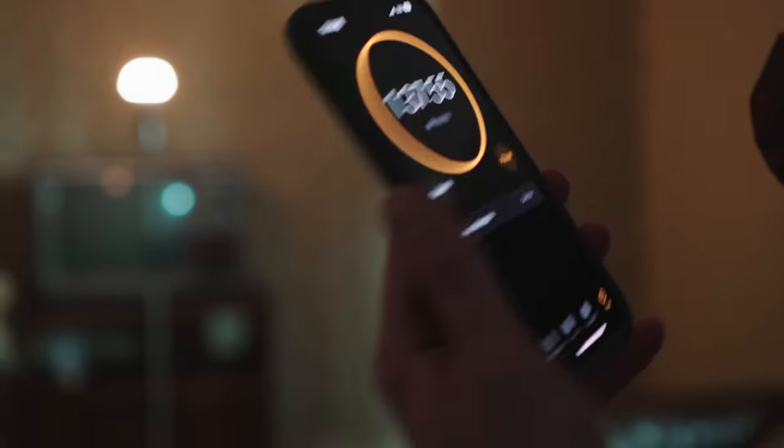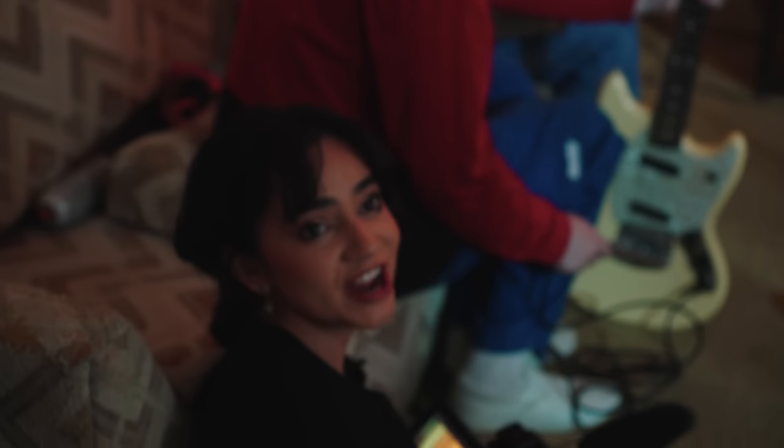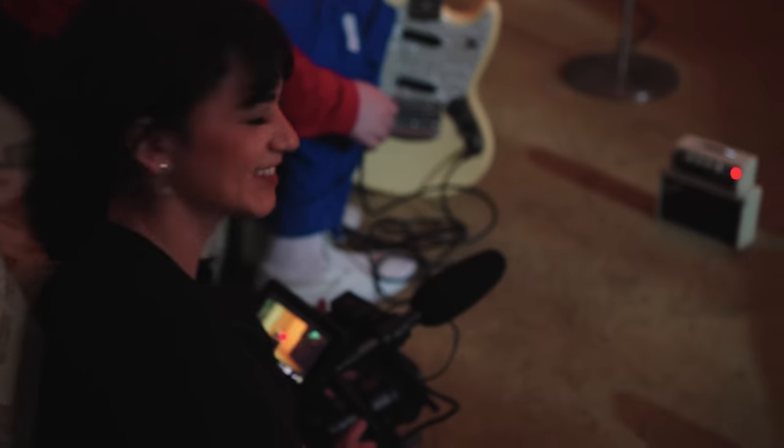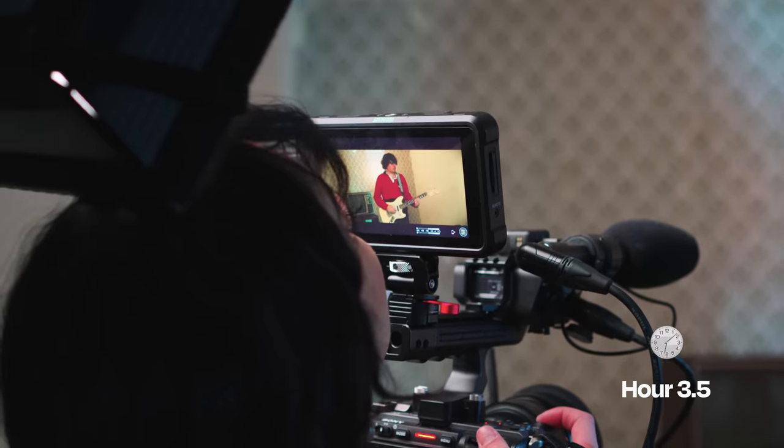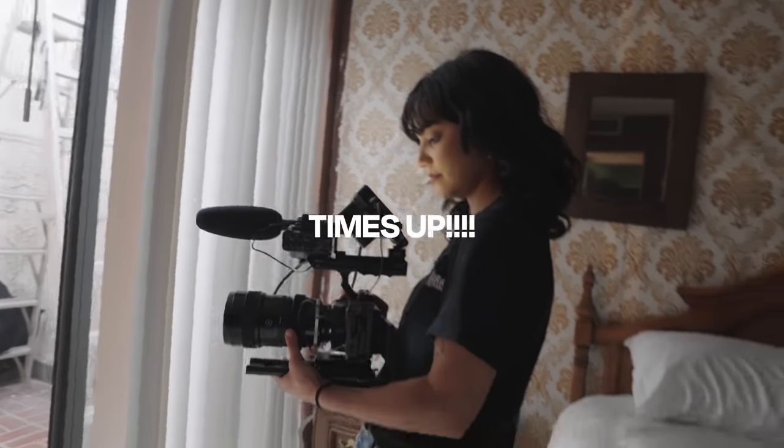Mia's got literally an hour and 37 minutes. Mia, you got an hour 37. Both Dewey and I just finished shooting. Now it's time to head into the edit cave. Let's go edit.